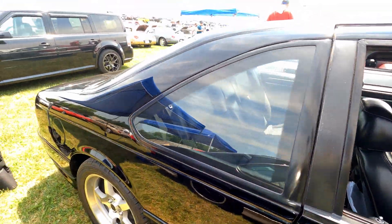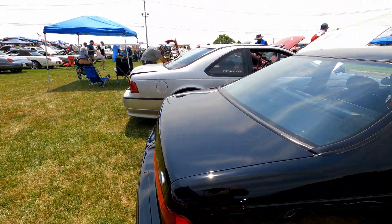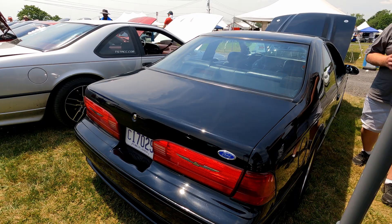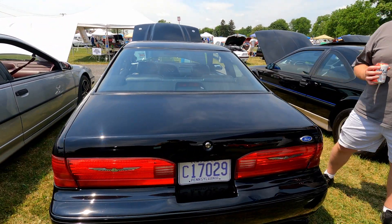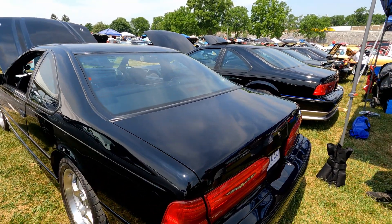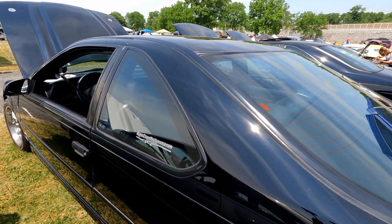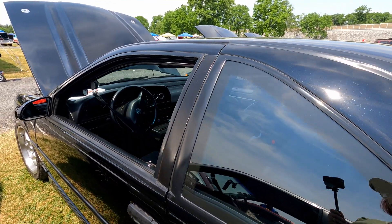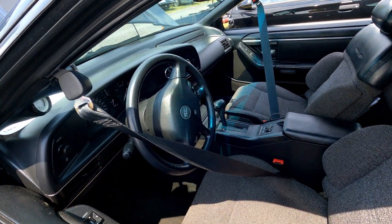What kind of exhaust do you have on this, Ken? I'm running Cook's headers, two into two-and-a-half into a three-inch Magnaflow, with pipes on the back end of the car.